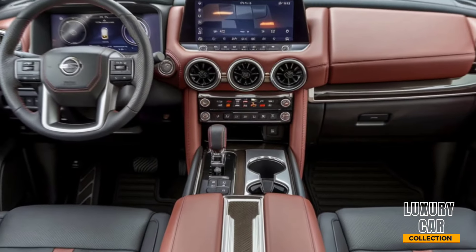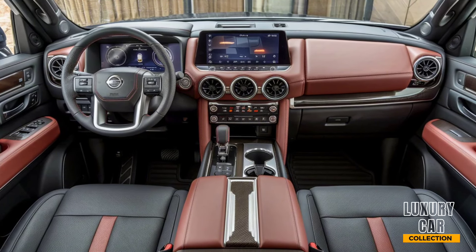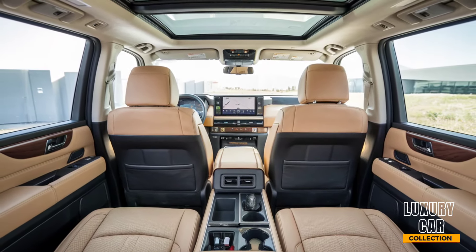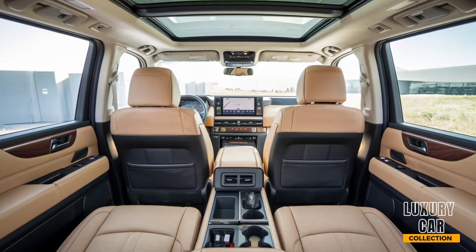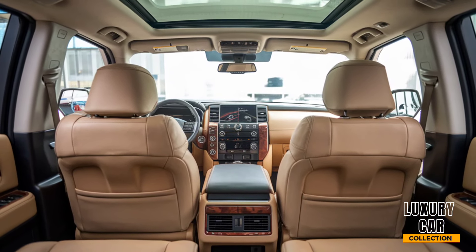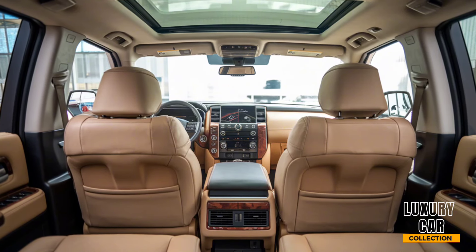Step inside, and you're greeted with a cabin that's designed for comfort and luxury. The 2025 Armada seats up to 8 passengers with available quilted leather upholstery for an upscale feel. The front seats are heated and ventilated, and even the second row gets heated options. The Armada also offers an impressive 92.6 cubic feet of cargo space when the second and third rows are folded down. Everyone in the family will appreciate the Tri-Zone Automatic Climate Control, which lets each row customize their own comfort. The rear-seat entertainment system with dual 8-inch screens ensures passengers stay entertained on those long road trips.